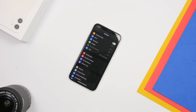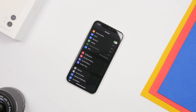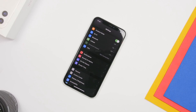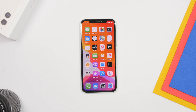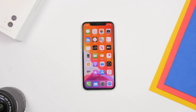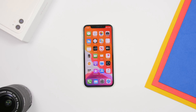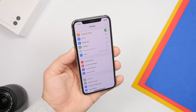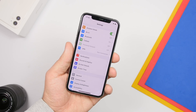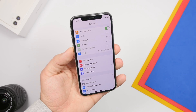Hey, what is going on everyone, this is iReviews back with another video. Today I will show you guys 15 iPhone settings that you should turn off on your iPhone running iOS 13. These are all new settings I didn't mention in the previous video. You should turn off these settings to get better performance, protect your data, and protect your privacy.